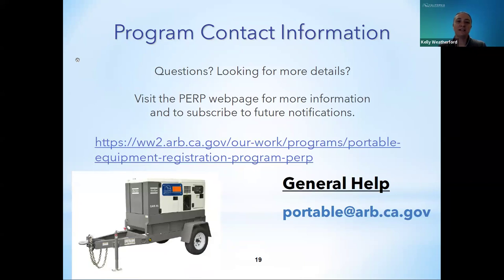While this presentation only scratches the surface of portable equipment, there are many resources and staff available to help navigate the program. Please visit the PERP website and subscribe to the notifications for program updates and deadline reminders. We'll be glad to answer any questions during the Q&A session.